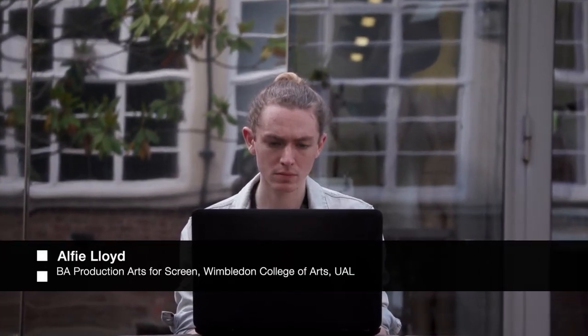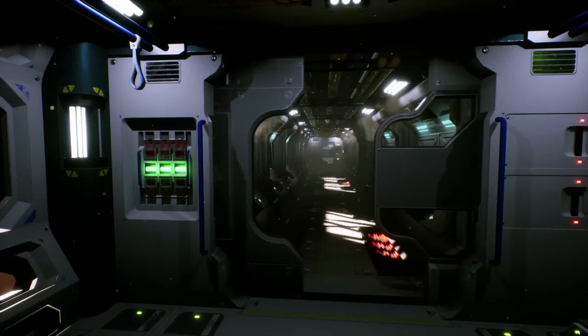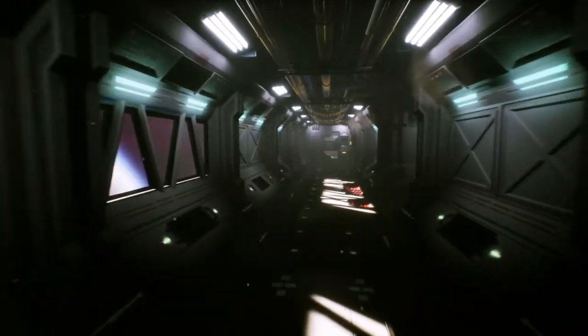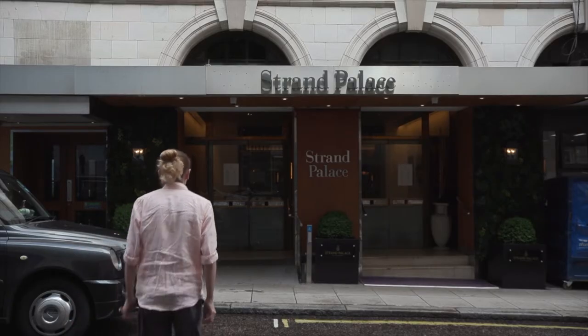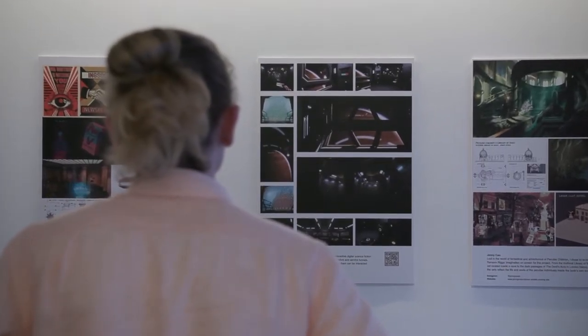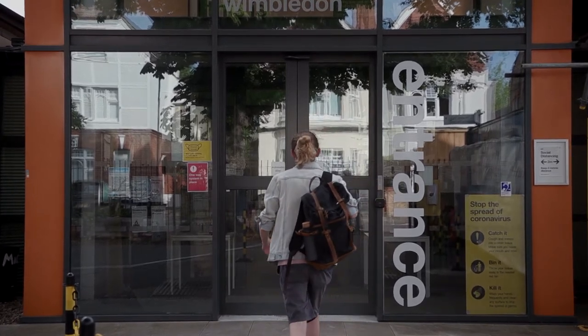My name is Alfie, I'm a third-year production art student at Wimbledon College. My final project is a sci-fi space station created digitally to be immersive and explorative. As part of the final showcase, my work will be displayed as a series of stills taken from around the environment.